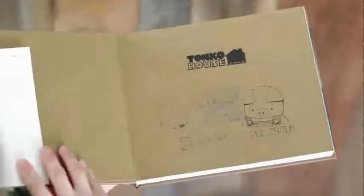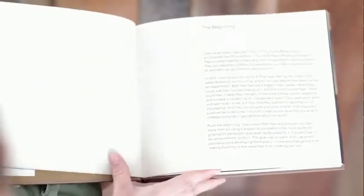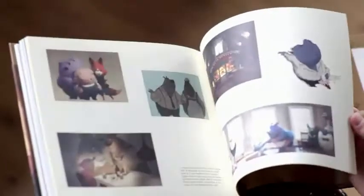It's not just an art book — you're also getting a backstory of how Tonko House came about, and the making of The Dam Keeper.